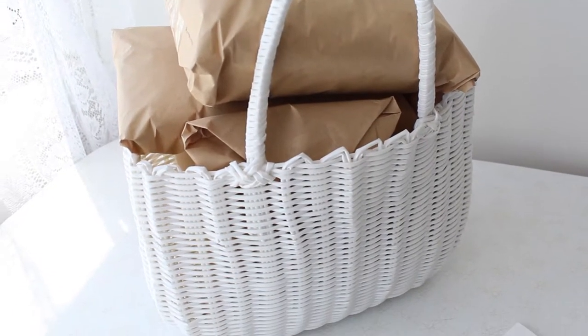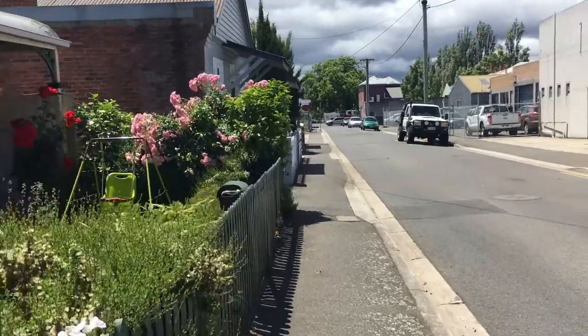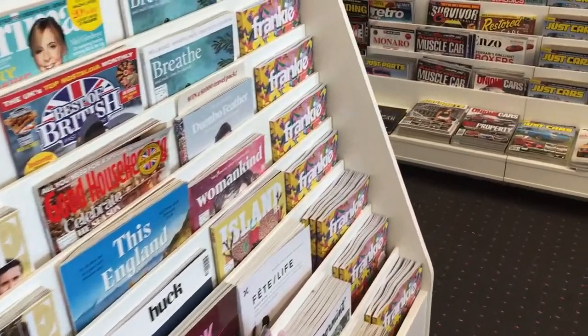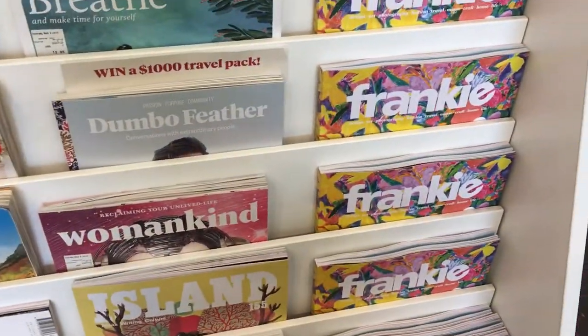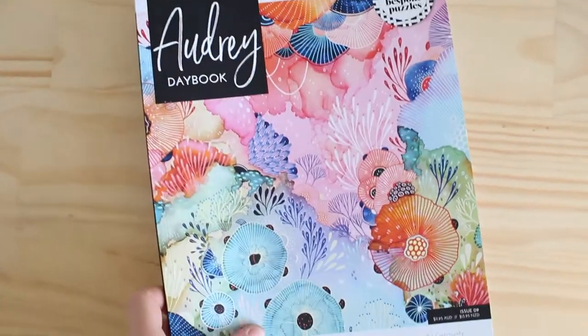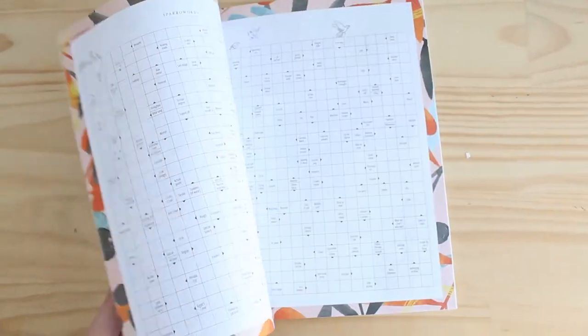I've squeezed as many orders as I can into my basket and I'm going to head out to the post office now. I'm back home from the post office and I did pick up a magazine while I was there — I always love picking up magazines, I can't help it, it's just one of my things. It's called Audrey. The prettiest cover. It's just a beautiful puzzle, crossword, lifestyle magazine and I absolutely love it.